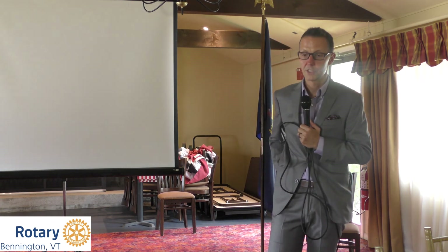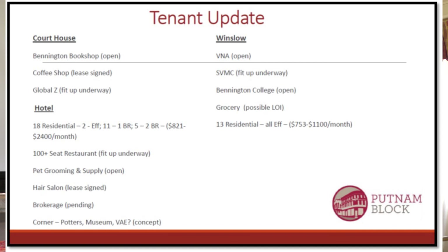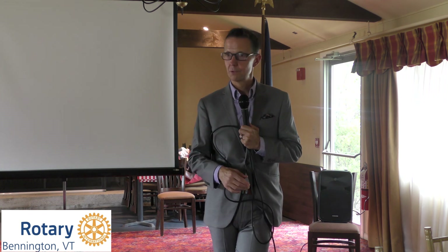Tenant updates: in the courthouse, the Bennington Bookshop has moved in and is open for business — that's the first first-floor commercial tenant that's open. We have a signed lease for a coffee shop, which will be under fit-up in the next few weeks, immediately adjacent to the bookshop on the first floor, with a pass-through between them. Coffee and books — a really cool concept. Upstairs, fit-up is underway for Global Z to move its IT business and 35 or so employees onto the second floor of the courthouse.